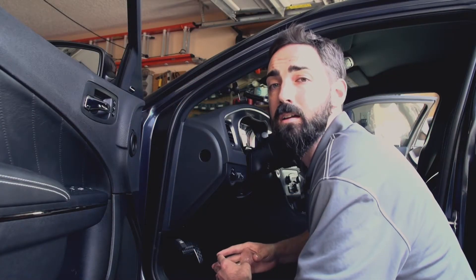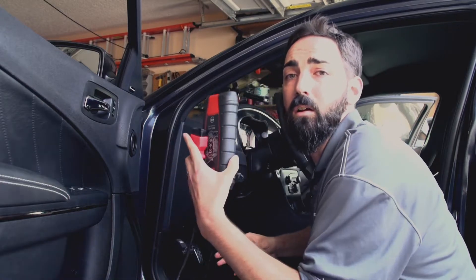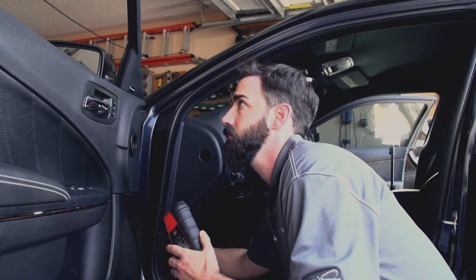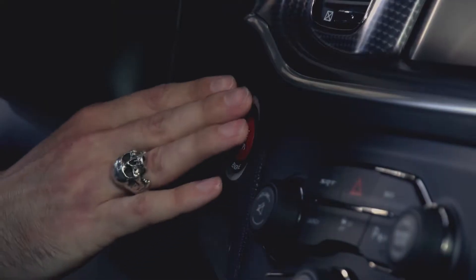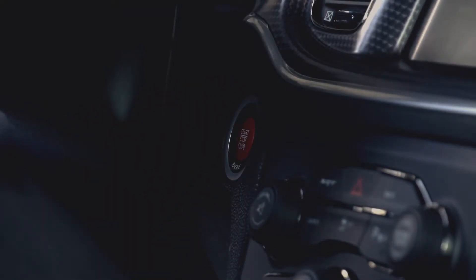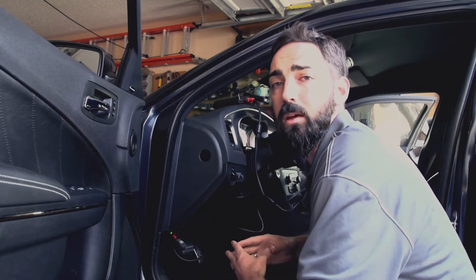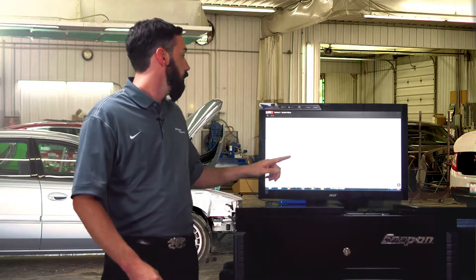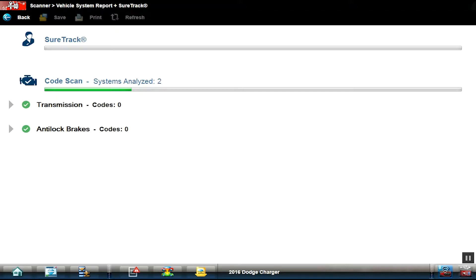So we're going to do a pre-diagnostic health scan on this 2016 Hellcat. First, we're going to take our Bluetooth scan module and hook it up to the data link underneath the dash. The light's going to come on saying that it's got connection. Turn the vehicle on and set the module up on the dash so you have maximum reception, and so you don't leave it in the car. After you hook up the scan module to the vehicle, ID it, then go to code scan — and it's going to be scanning both sides of the computer, the OEM and the OBD2, all at the same time.